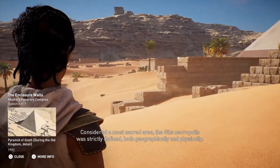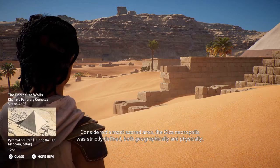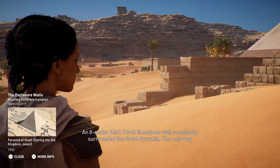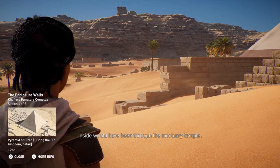Considered a most sacred area, the Giza necropolis was strictly defined, both geographically and physically. An eight-meter-thick Tura limestone wall completely surrounded the Great Pyramid. The only way inside would have been through the mortuary temple.